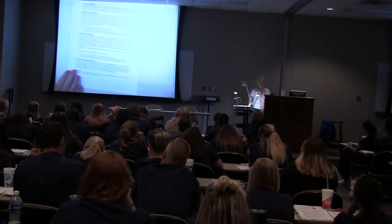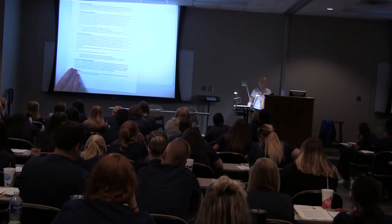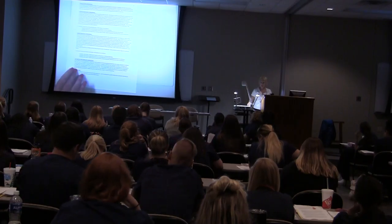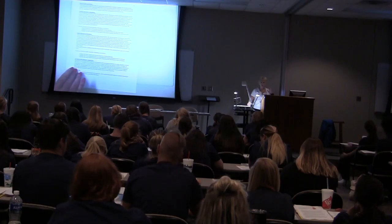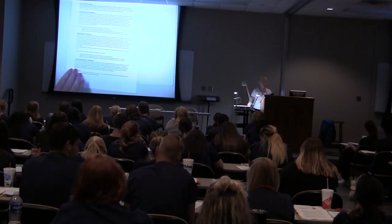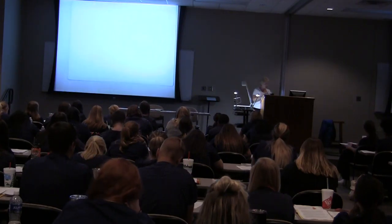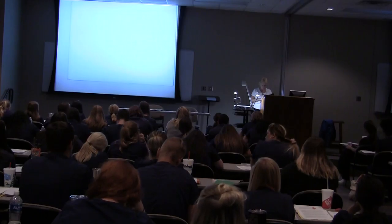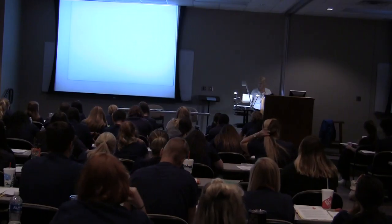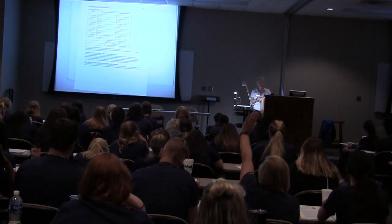For disability services, if you're a person that needs special testing accommodations — if you're easily distracted or have other needs — please see Dr. Coleman as soon as possible so we can make those arrangements. On page 3.6, here are all of our exams: eight exams and then a comprehensive final.